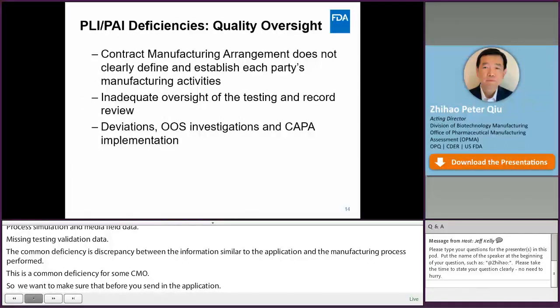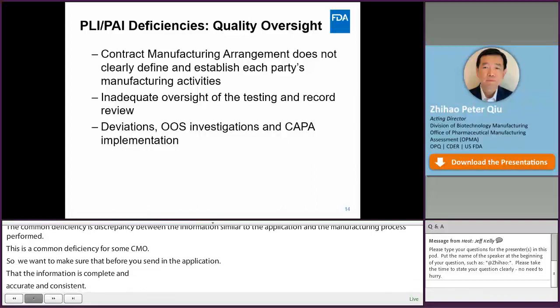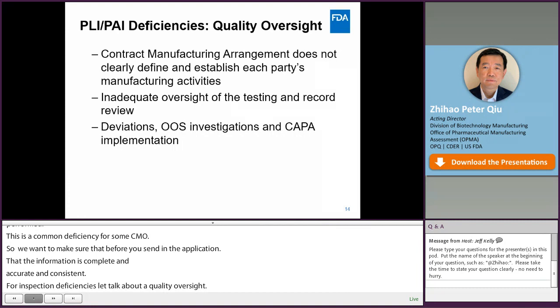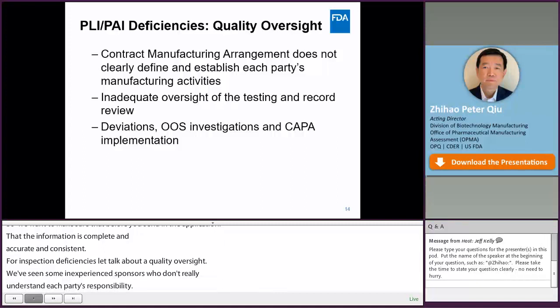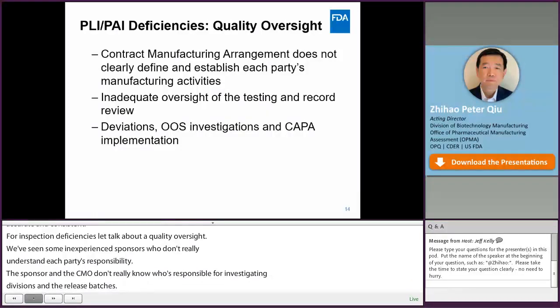For inspection deficiencies, I first want to talk about quality oversight. We have seen some inexperienced CMOs or sponsors that don't really understand each party's responsibility for application analysis and inspections. For example, the sponsor and the CMO don't really know who is responsible for investigating deviations, OOS results, and batch releases. Quality units don't really review the computer-generated data before batch release — they don't look at audit trails — and there is inadequate investigation of deviations, OOS results, and CAPA implementation plans.